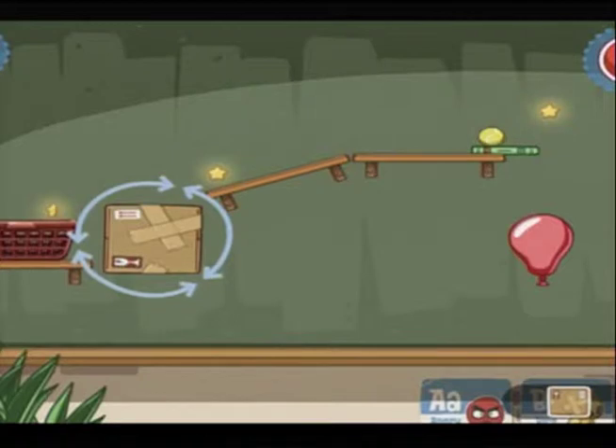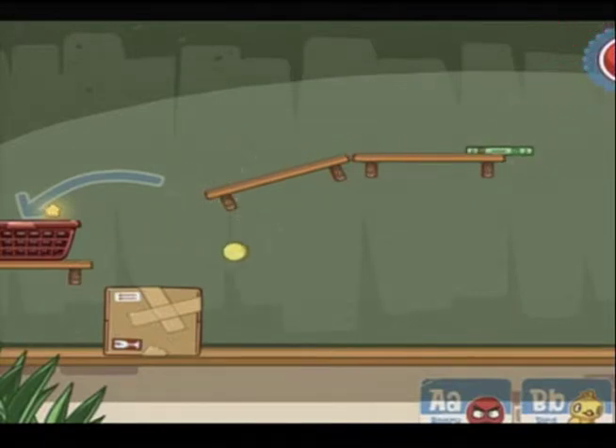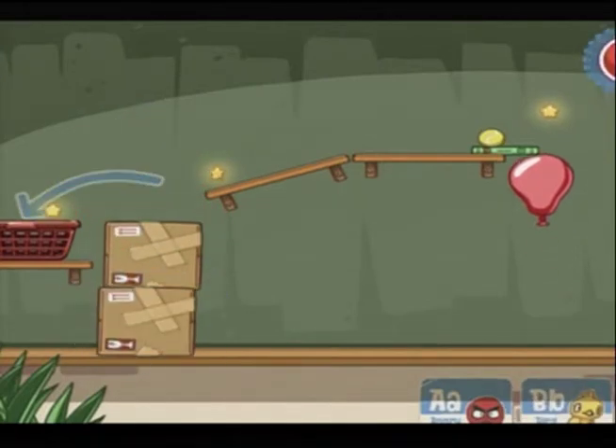I'm going to fail on this one just so you can see what happens. I hit play, everything goes into motion — the ball drops — and of course I didn't put the other box there, so I failed on that one. But it's a lot of fun; there are a lot of extra little toys in there.